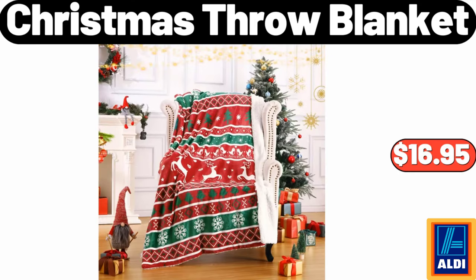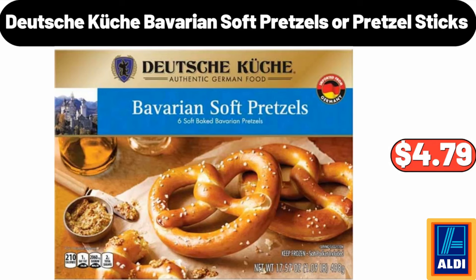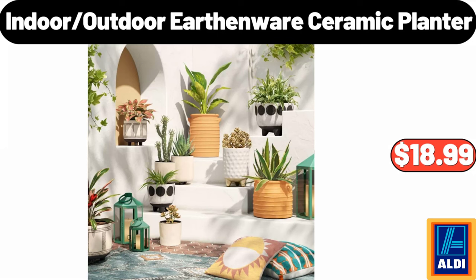Christmas throw blanket $16.95, ceramic cereal bowls set of 6 $19.99, water hyacinth baskets set of 2 $32.99. Deutsche Kusch Bavarian soft pretzels or pretzel sticks $4.79, cube floral woven pouf $34.99, wood coffee cup pack of 2 $9.99, indoor outdoor earthenware ceramic planter $18.99.